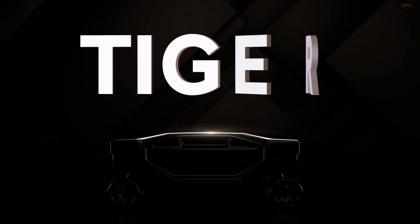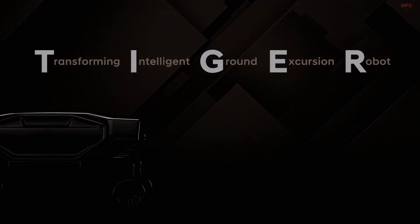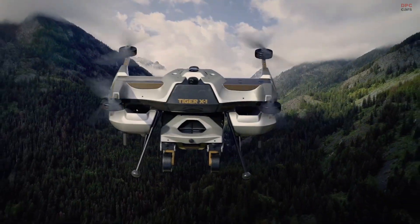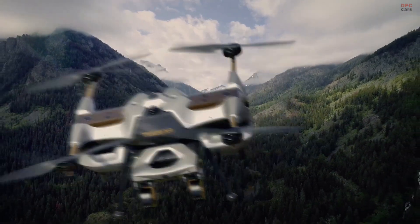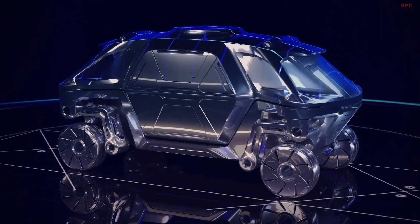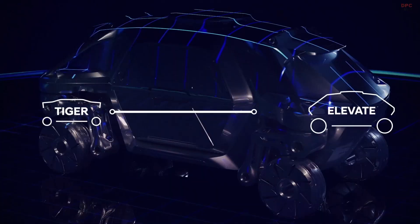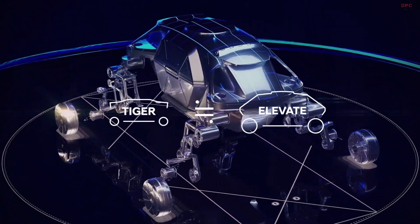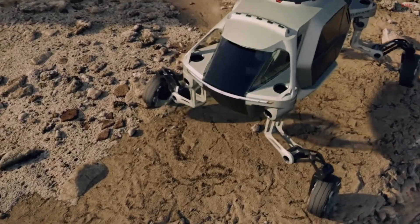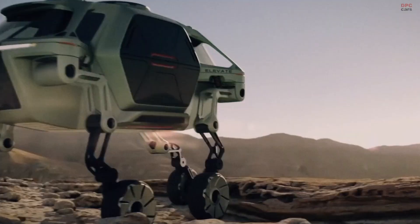The new concept is called TIGER, which stands for Transforming Intelligent Ground Excursion Robot. The version I'm showing here is called TIGER X1, where X stands for Experimental. TIGER is a modular platform similar to Elevate, our first UMV revealed at CES 2019. The two have many similarities: they both can transform from four-wheel drive to four-legged walking, and are both designed to travel over complex terrain, exceeding the limits of even the most capable off-road vehicles.